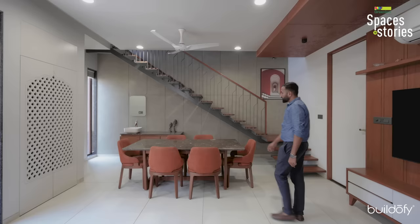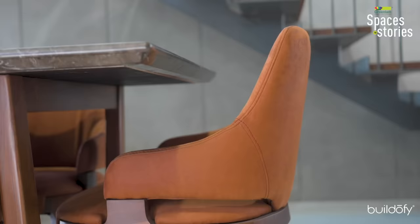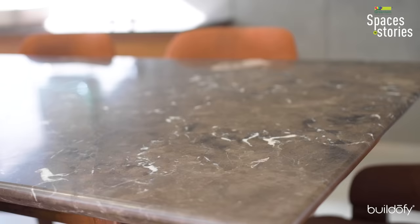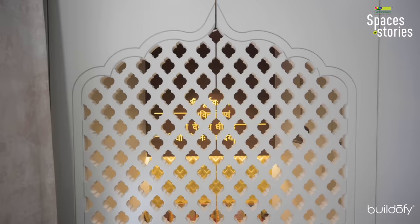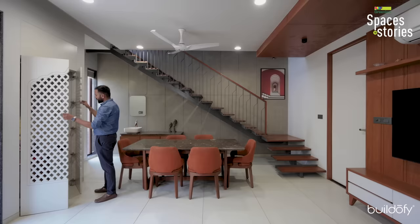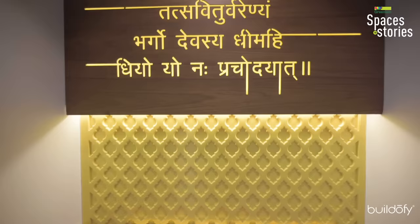In the dining area, which also has a puja area and staircase nearby, we used a solid wood base for the table and chairs. The chair fabric is tan color with an Italian stone top on the dining table. For the puja room, we created one traditional jali as the client wanted, and followed the same pattern inside. On the puja wall, we created a Gayatri Mantra motif in veneer, lit from the back.